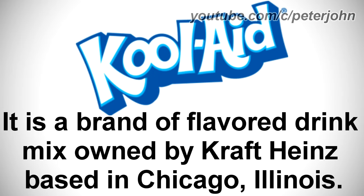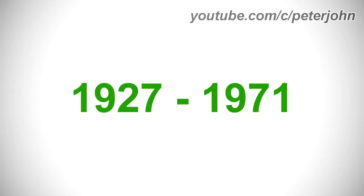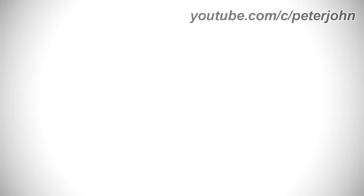Now I'm going to talk about Kool-Aid. It is a brand of flavored drink mix owned by Kraft Heinz, based in Chicago, Illinois. From 1927 to 1971, there are the words Cool and Aid in black text. Here is a commercial.